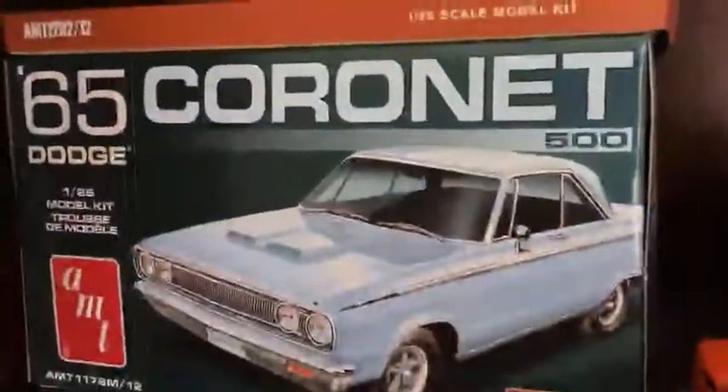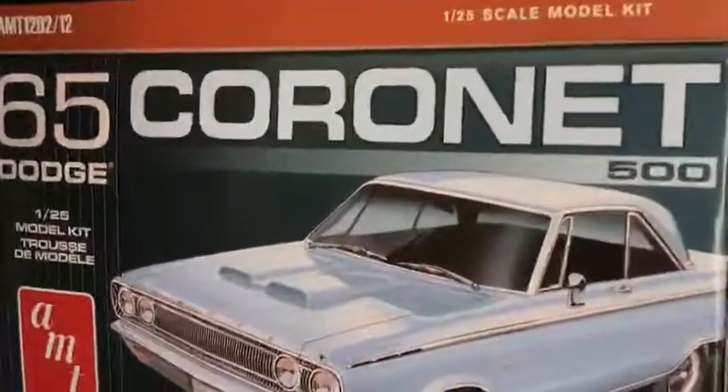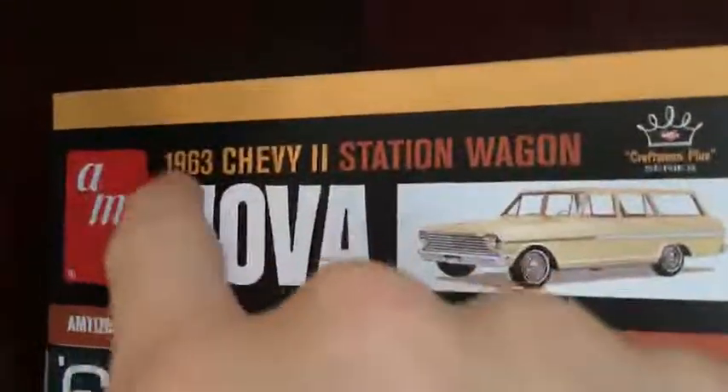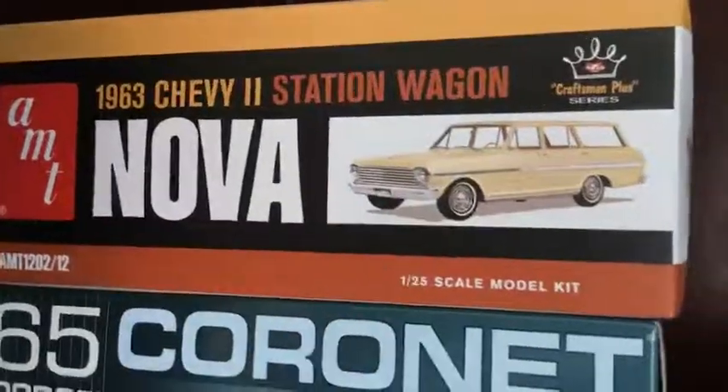And also, these last two classic cars right here — we got a Dodge Coronet, the 1965 one. It's mostly put together, but not completely. And also we got a Chevy Nova Station Wagon from 1963. So yeah, those are all the classic cars.